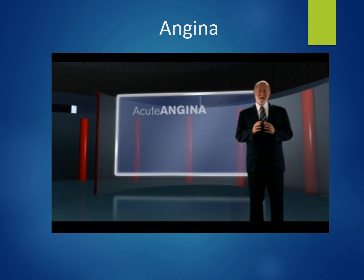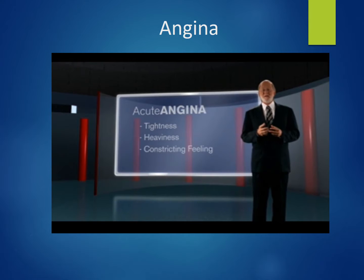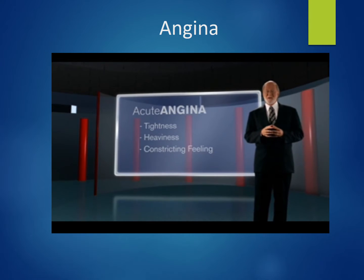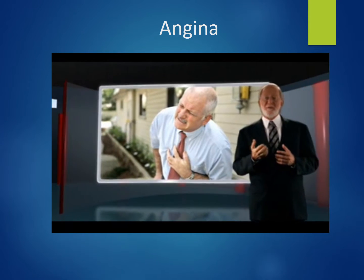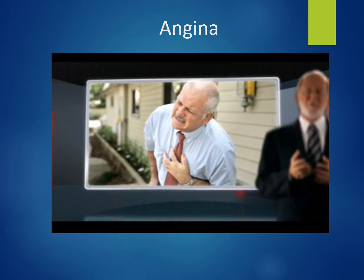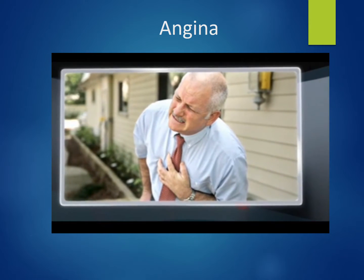Two common acute coronary syndromes associated with coronary artery disease are angina pectoris and myocardial infarction. The patient who has an acute anginal episode will typically describe it as tightness, heaviness, or a constricting feeling in the chest. Frequently the anginal victim will make a fist and hold it against their chest to illustrate what they are feeling. Generally, these patients will have a pre-existing history and they know it's an anginal attack.